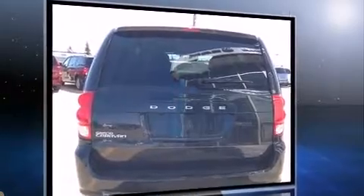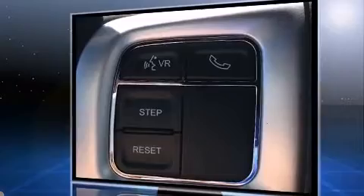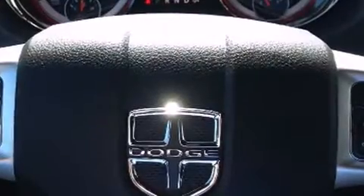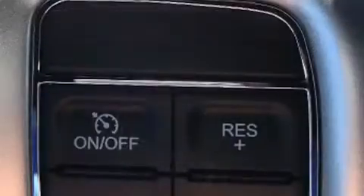Dodge prioritized fit and finish as evidenced by adjustable headrests in all seating positions, an automatic dimming rearview mirror, heated door mirrors, a power liftgate, a roof rack, and one-touch window functionality.